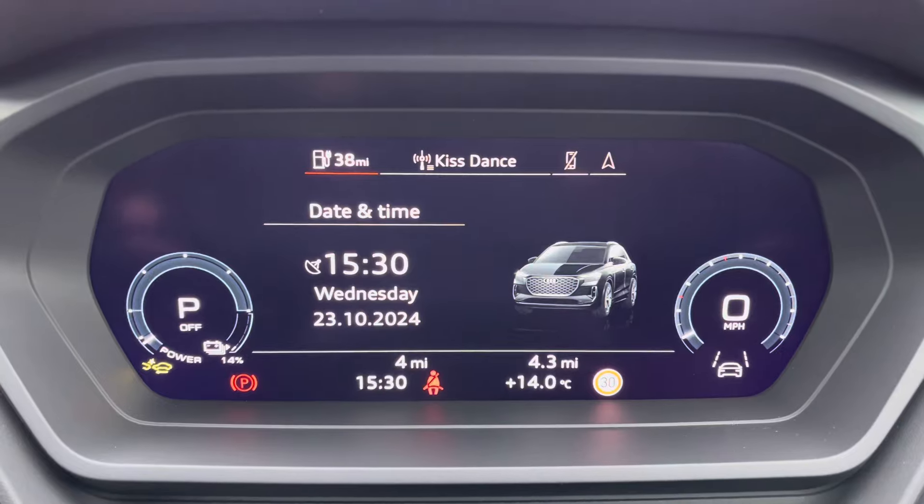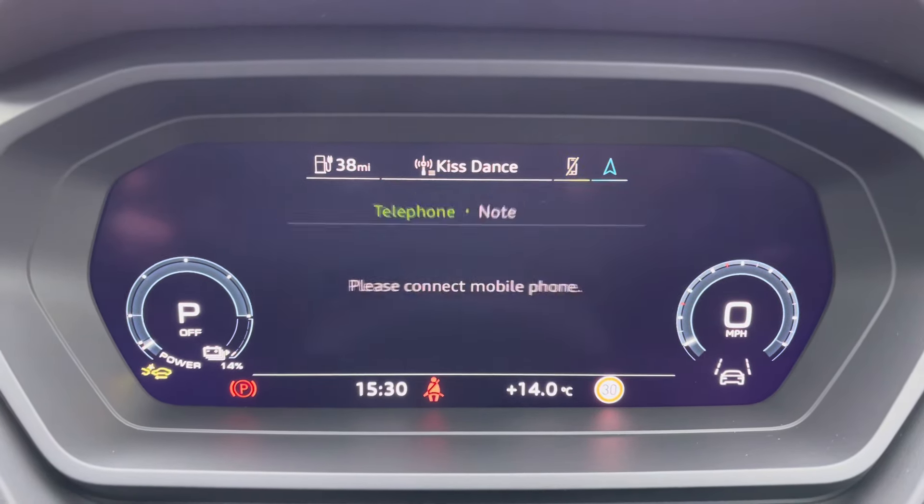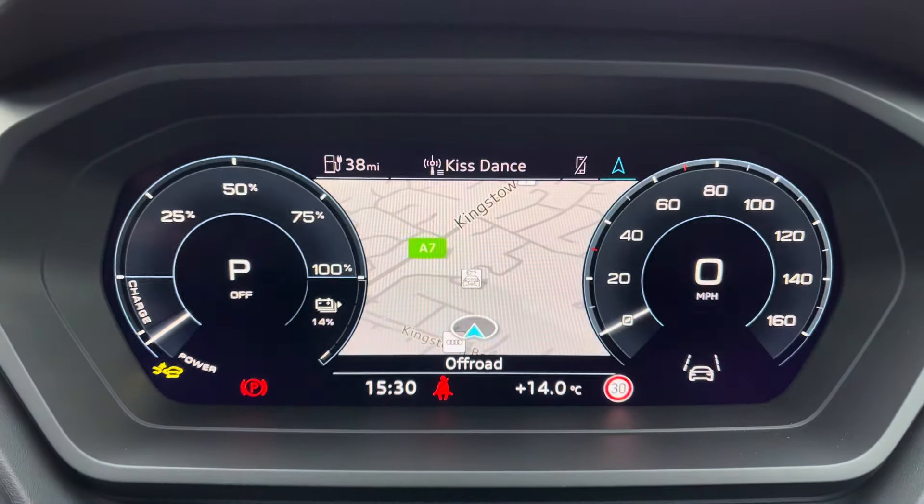Onto the Audi virtual cockpit — on here you can access a huge range of multimedia features, all with the touch of a button, also adding a personalised touch to the vehicle, which is always nice to have.